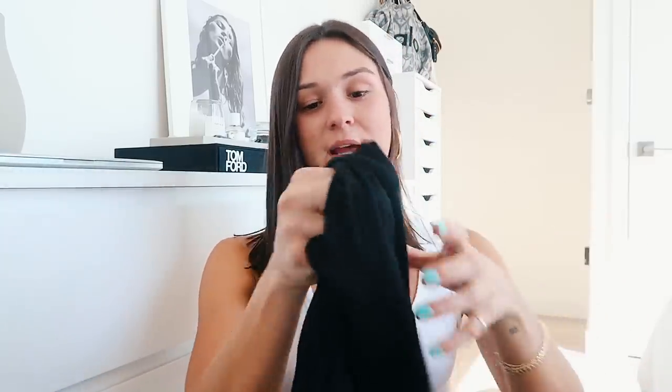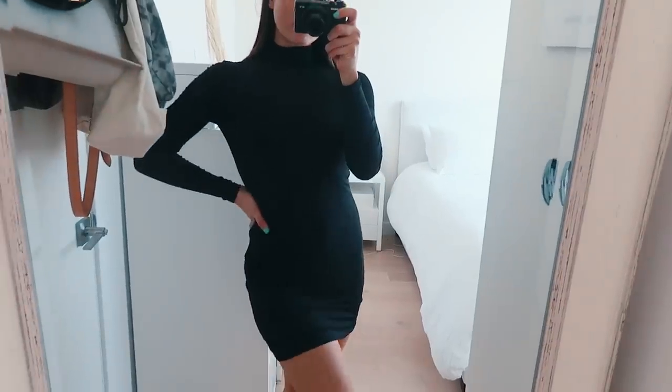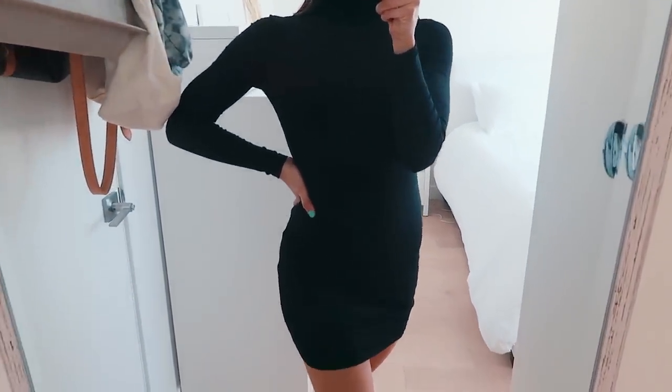I also got this black dress from Aritzia, which was a little bit out of my comfort zone, but I decided to get it because it's really cute and I want to try something different. It's a little black turtleneck bodycon dress. The reason I love Aritzia's dresses so much is because they are double-lined, so you don't feel naked wearing a bodycon dress — they're a little bit more thick and I feel really comfortable. I am obsessed with this dress.